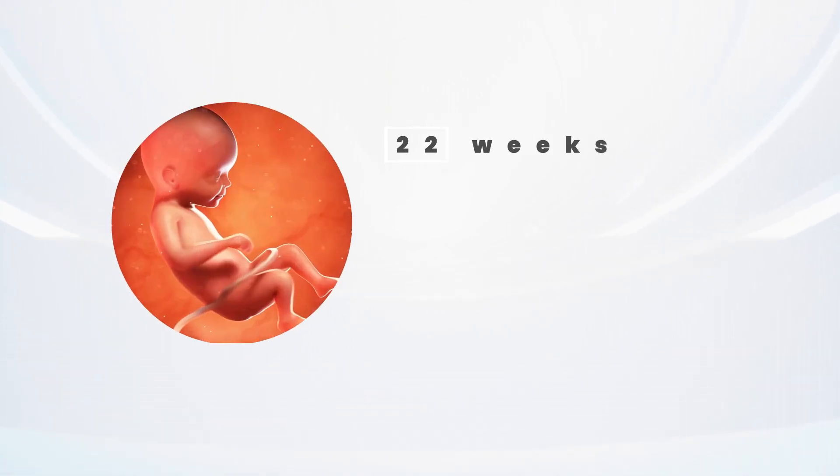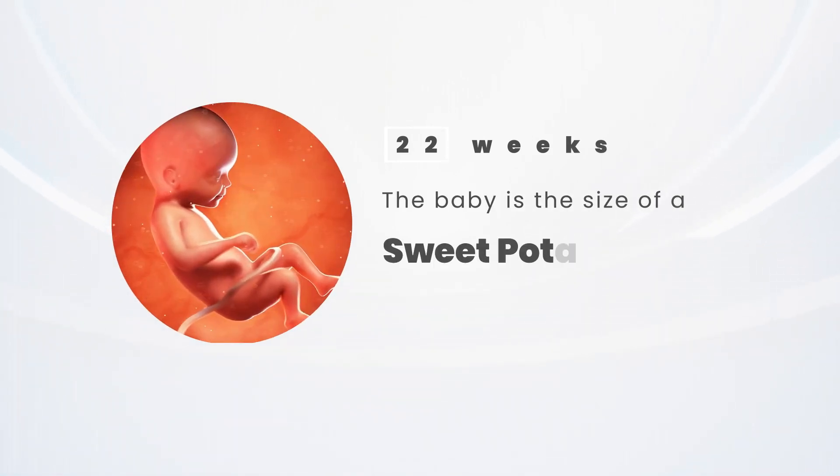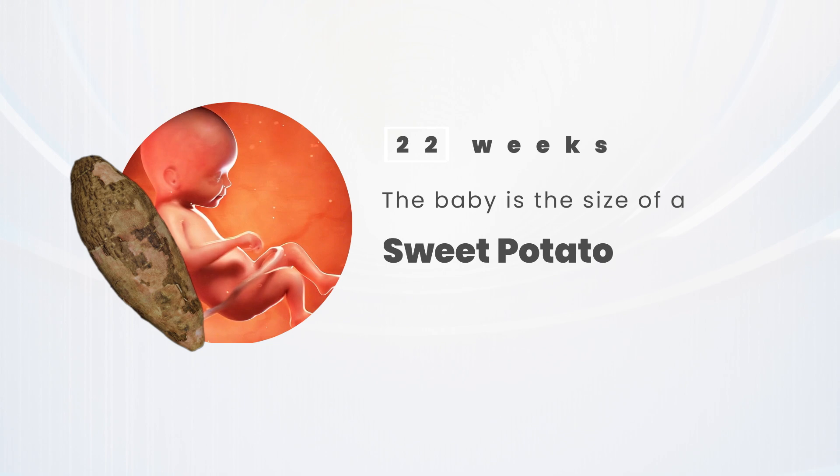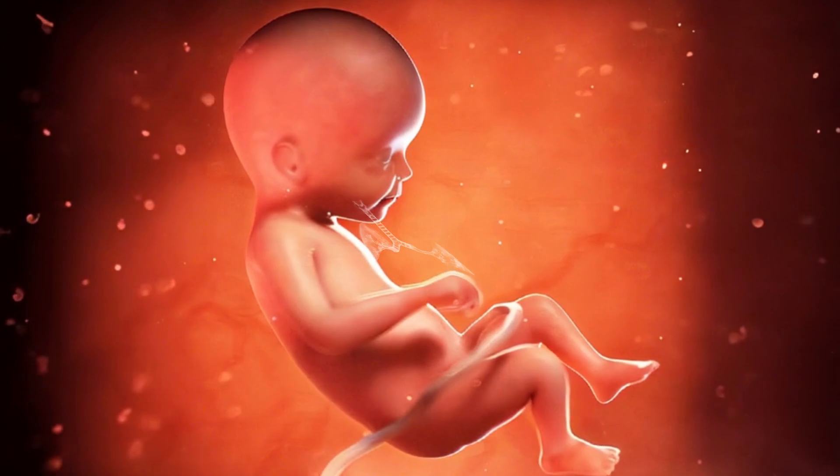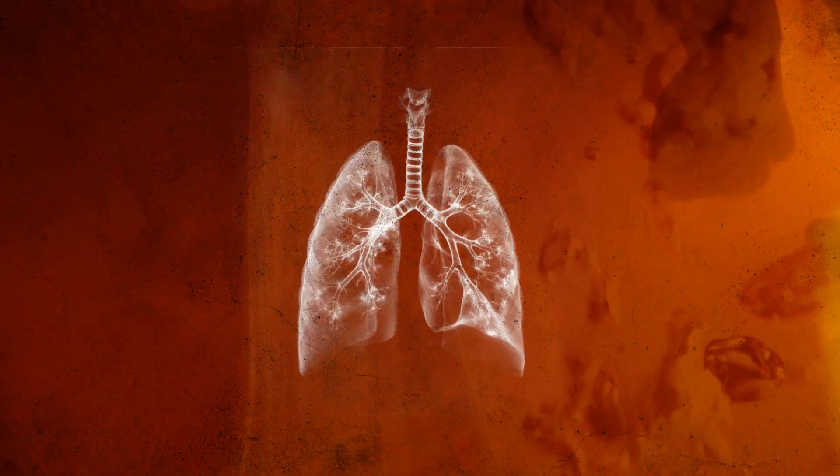Today the FDA started discussing the possibility of using artificial wombs. Here is a diagram of the size of a baby born at just 22 weeks — about the size of a sweet potato. Their lungs have yet to fully develop, meaning they can't yet breathe air.